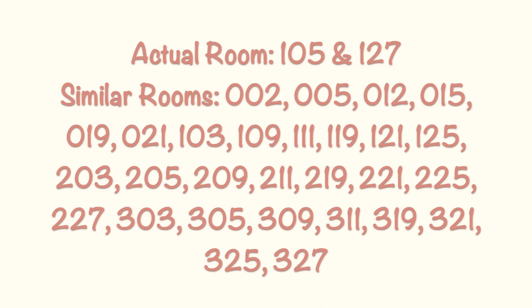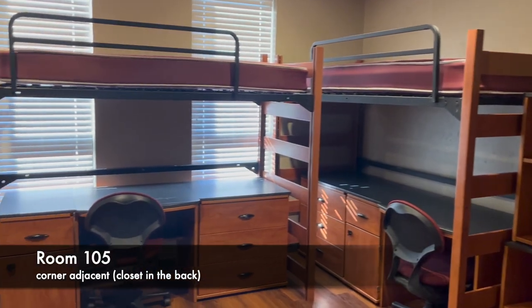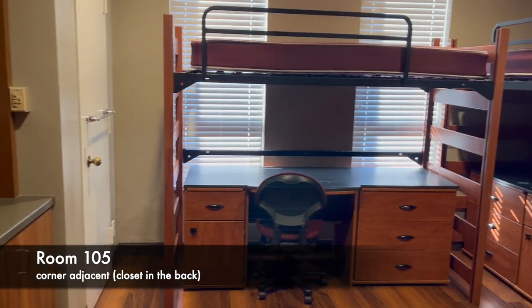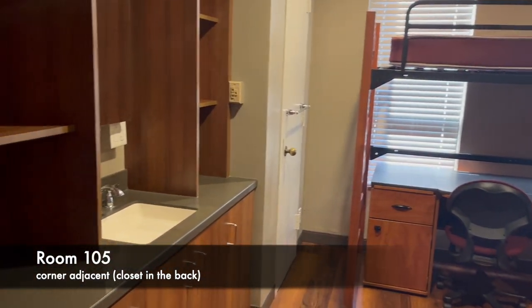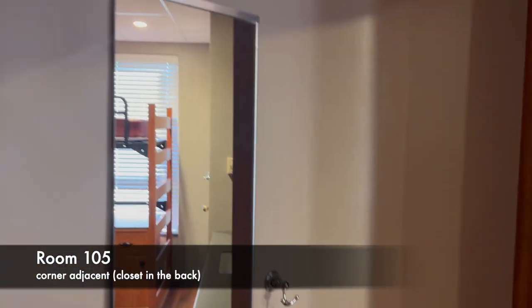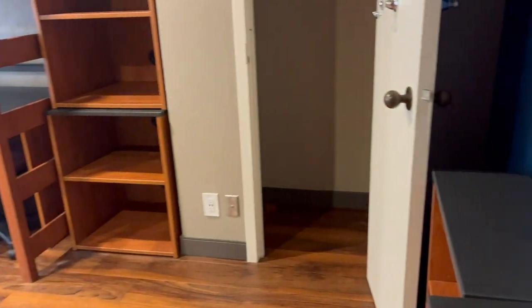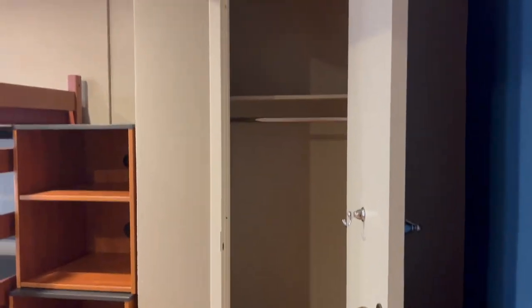There are two versions of the corner adjacent rooms, depending on where the closets are placed. The closets will determine the available options to set up the beds and rest of the furniture. In room 105, there is one closet near the door and one near the back of the room. However, in room 127, both of the closets are near the front.